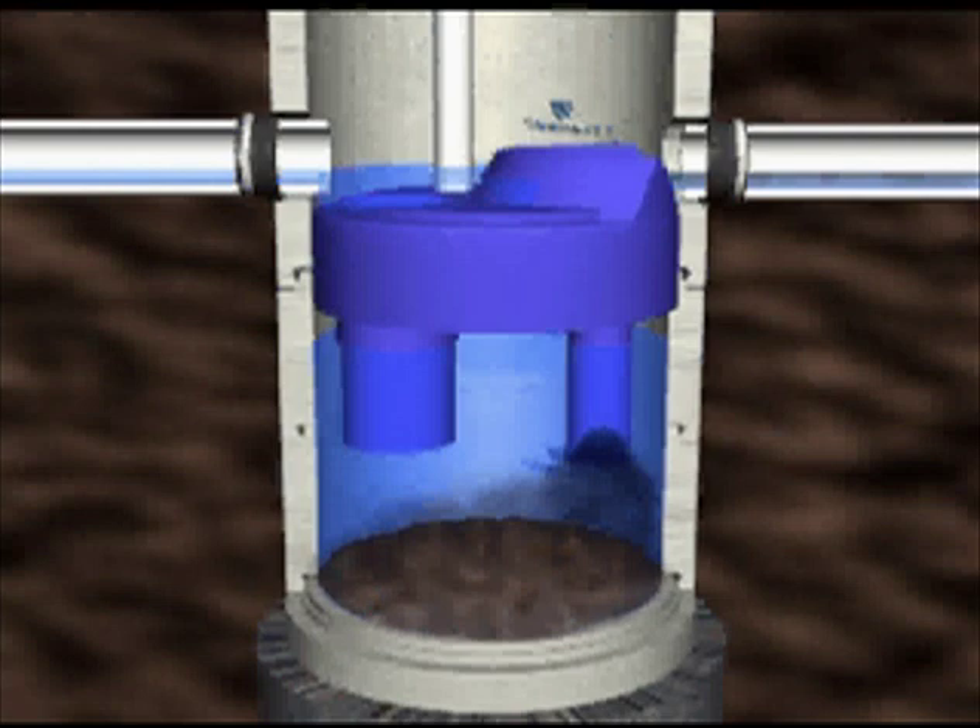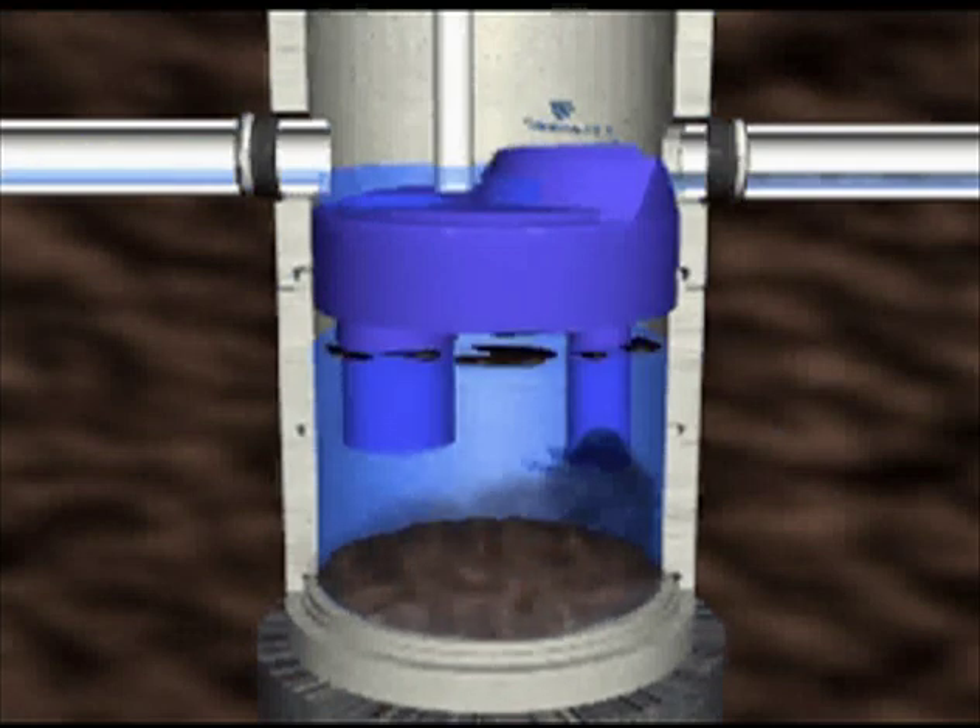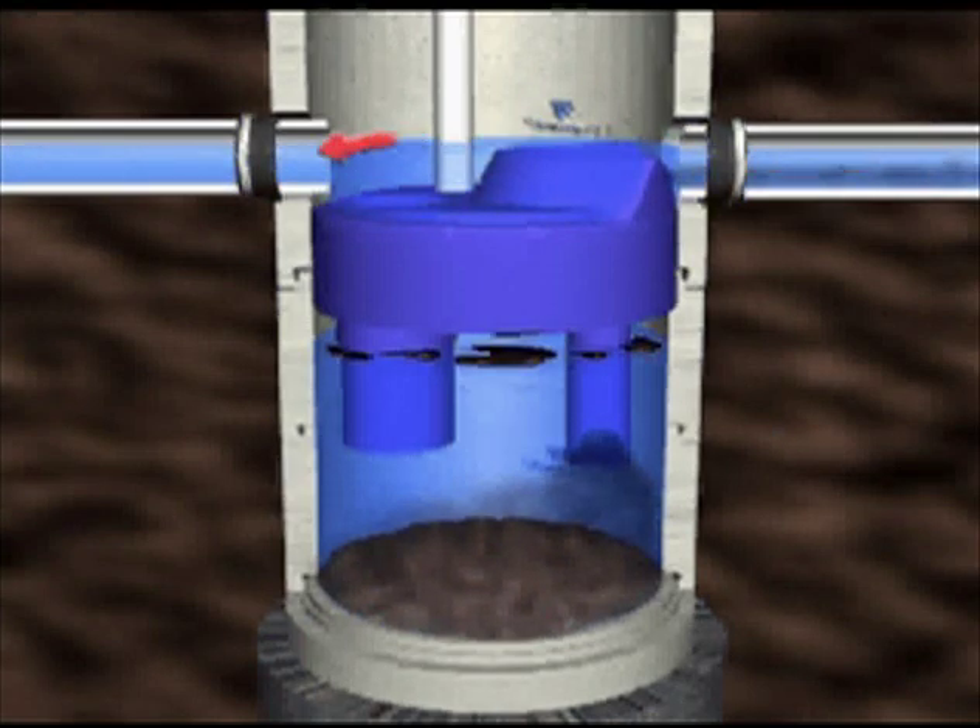Under normal operating conditions, stormwater flows into the upper bypass chamber and is diverted by a U-shaped weir down a pipe into the separation chamber. This downward flow is directed by a T around the circular walls, allowing sediments to settle to the chamber bottom while petroleum products rise to the water surface and become trapped under the insert. During infrequent high-flow periods, peak stormwater flows will pass over the diverting weir and continue through the outlet. This bypass still diverts bed load sediments into the lower chamber but prevents peak flows from scouring previously collected sediment and oil.